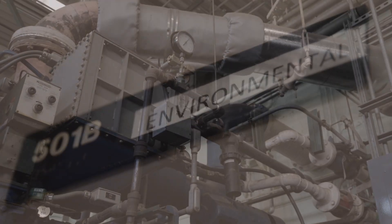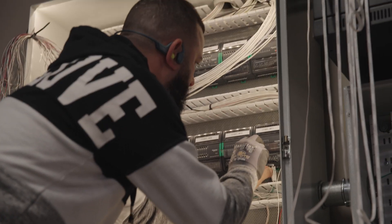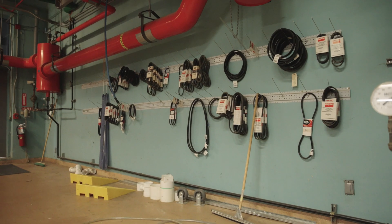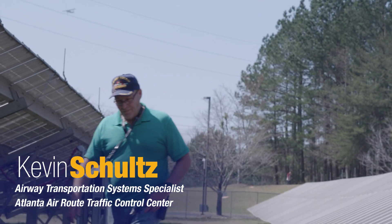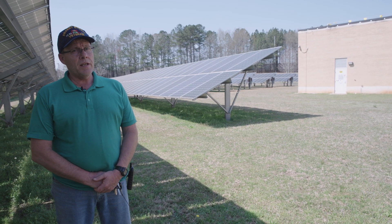Environmental basically covers all the equipment inside — mechanical, electrical. We do the chillers to keep the building cool and the equipment cool. We're also in charge of the building maintenance and the grounds upkeep. We installed these boxes about six, seven years ago — it's part of the FAA's clean energy redundant system.